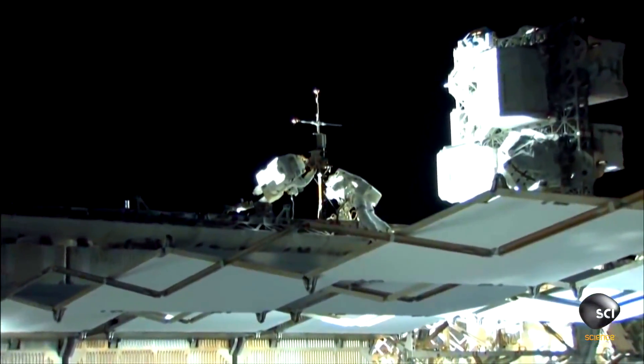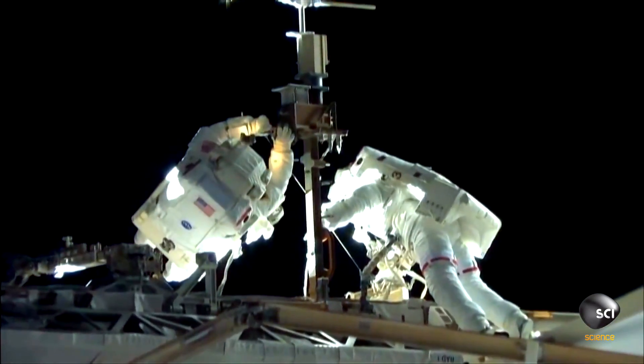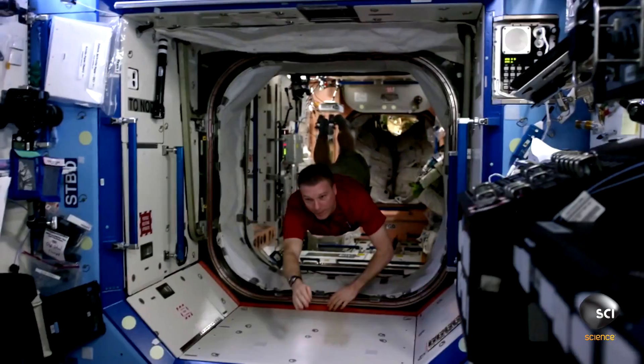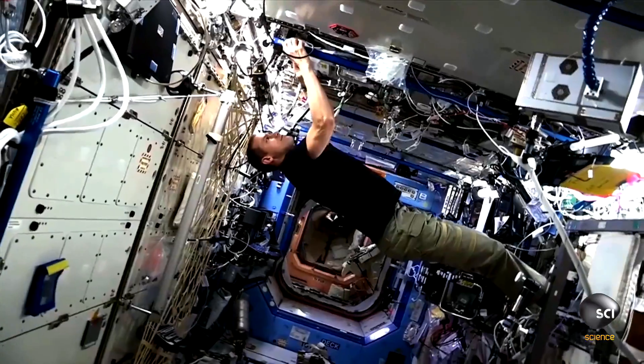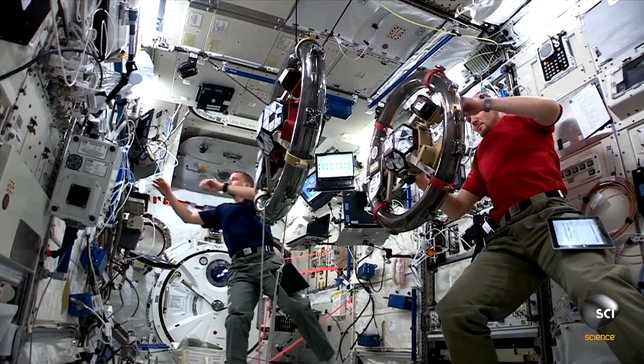The first phase of the journey to Mars is what we call the Earth Reliant Phase, and that really centers around the International Space Station. Every day, the astronauts from all around the world up on the space station are doing work to get us ready to send humans to Mars.